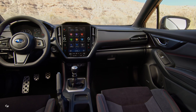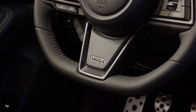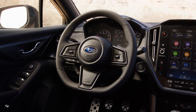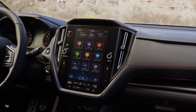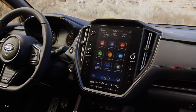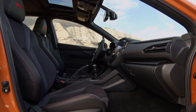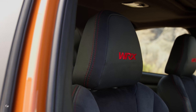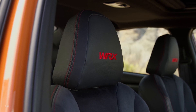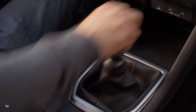With available high-definition tablet-style 11.6-inch Subaru Starlink Multimedia System and latest-generation EyeSight driver-assist technology, the 2022 WRX delivers greater performance, technology, and safety than ever before. The 2022 WRX will be available at Subaru retailers in early 2022 with a $30,000 starting price.